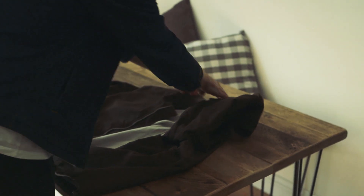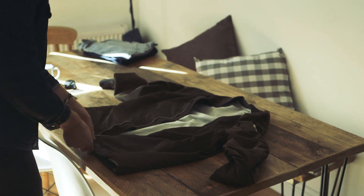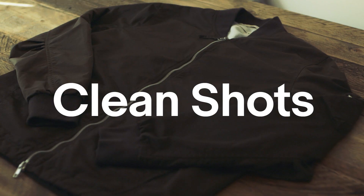I think the most important thing when taking a photo is showing the item in its best light. So I'm going to lay it out for the first shot. This is where the shot needs to be as clean as possible, like you would see on a website.